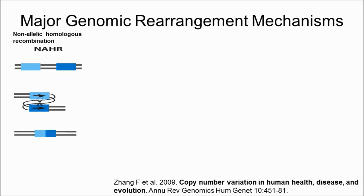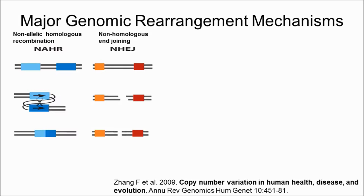Currently, several major genomic rearrangement mechanisms have been proposed, such as NAHR, which accounts for most of the recurrent rearrangements, sharing a common size, genomic interval, and having clustered breakpoints. NHEJ bridges, modifies, and connects broken ends with minimal or no microhomology.